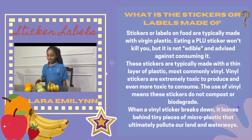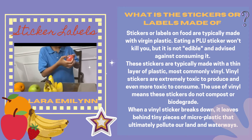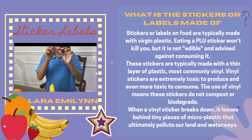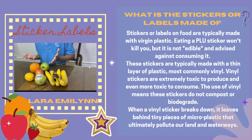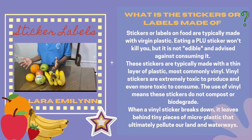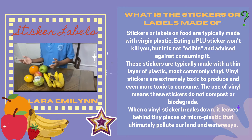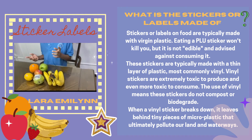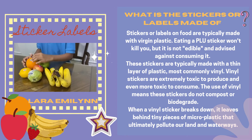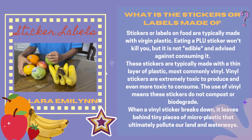Raise your hand if you've ever accidentally eaten the little produce sticker on an apple. Eating a PLU sticker won't kill you, but it is not edible and is advised against. These stickers are typically made with a thin layer of plastic, most commonly vinyl. Plastic is functionally important because it means the stickers can better withstand water, sprays, transit and packaging as it moves from the producer to the shipper to the retailer. But the use of vinyl and other thin plastic films means these stickers do not compost or biodegrade.